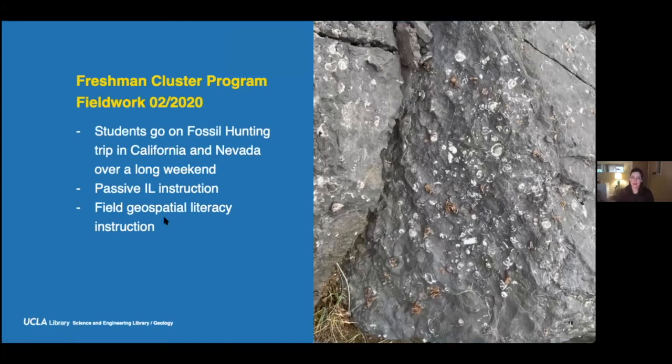Also with the freshman cluster class, I joined them for a fossil hunting trip in California and Nevada over a long weekend. It offered an opportunity for passive information literacy instruction — students would ask me about their projects and how to cite things. The number of citation questions I got walking in the forest surprised me. It also provided space for field geospatial information literacy instruction: we could talk about how topographic maps are made if we looked at contours, or how stratigraphic maps were made. Students who had seen geologic maps for the first time in the library were then able to go into the field and make the connection between the physical object and the map.